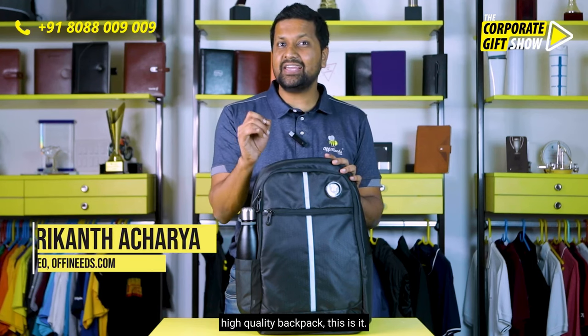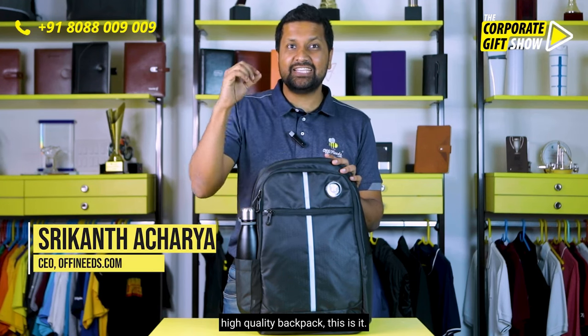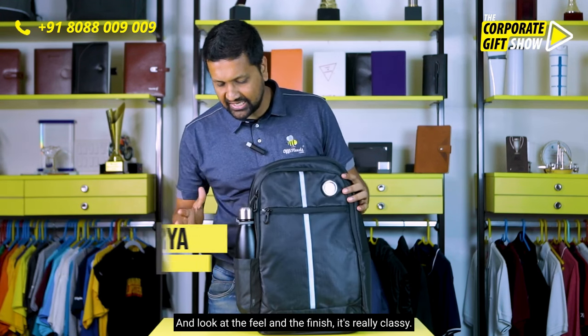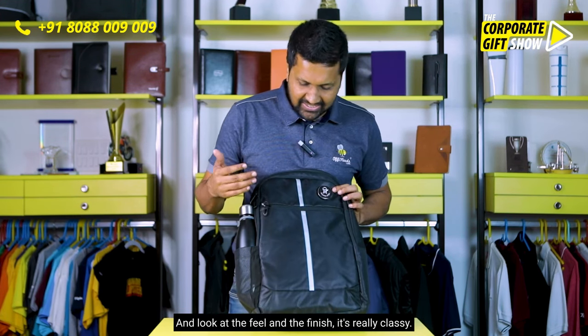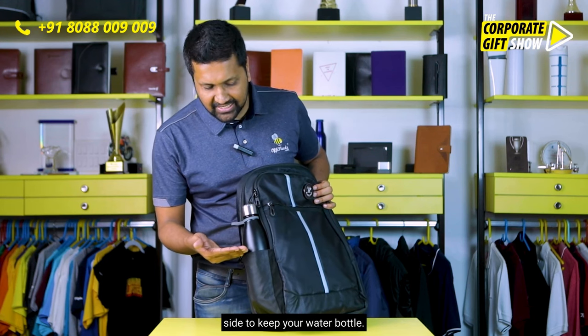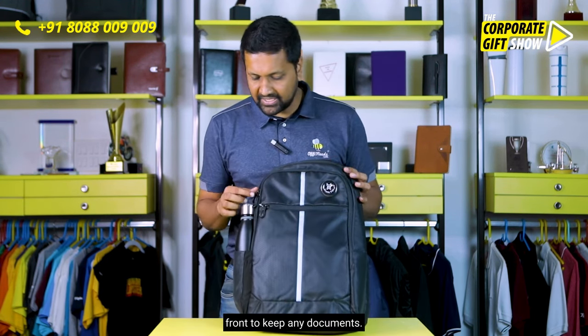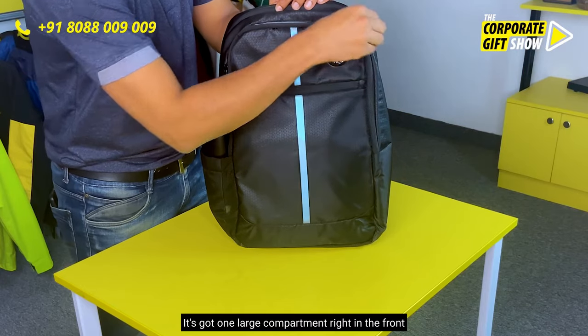If you're looking for a functional, high quality backpack, this is it. This is a backpack — Chrome from Arctic Fox — and look at the feel and the finish, it's really really classy. It's got a compartment on the side to keep your water bottle, and one compartment right here in the front to keep any documents.